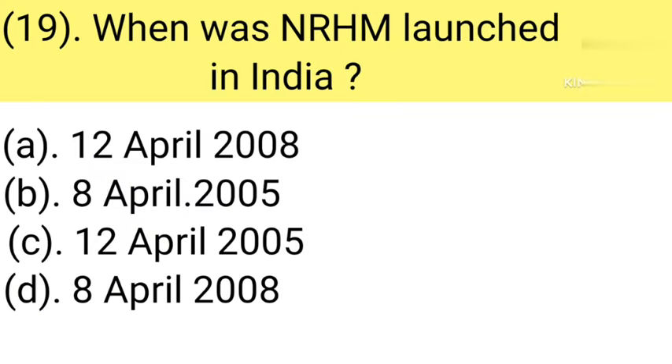Question number 19: When was NRHM — National Rural Health Mission — launched in India? Option A: 12 April 2008. Option B: 8 April 2005. Option C: 12 April 2005. Option D: 8 April 2008. Correct answer is Option C — 12 April 2005.